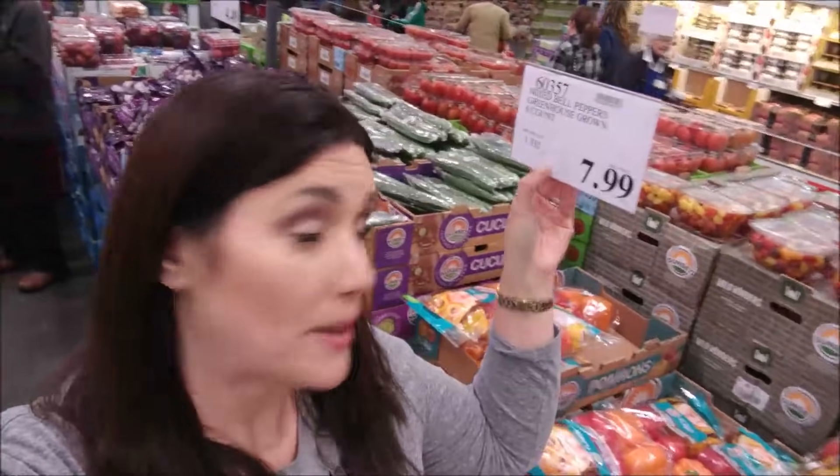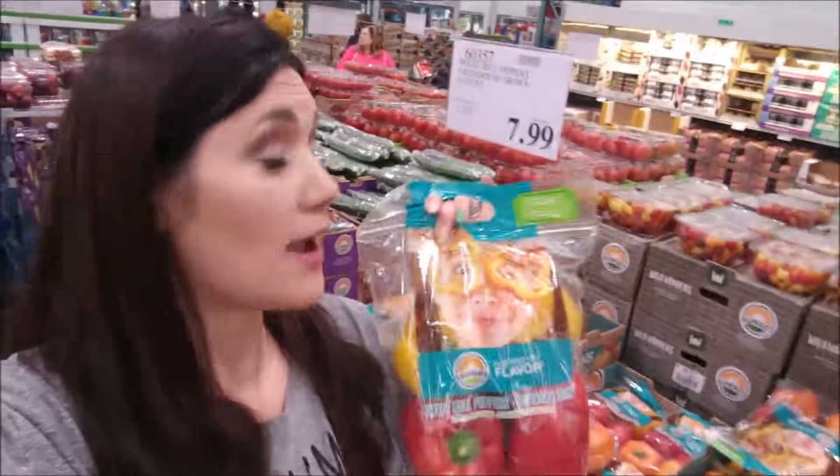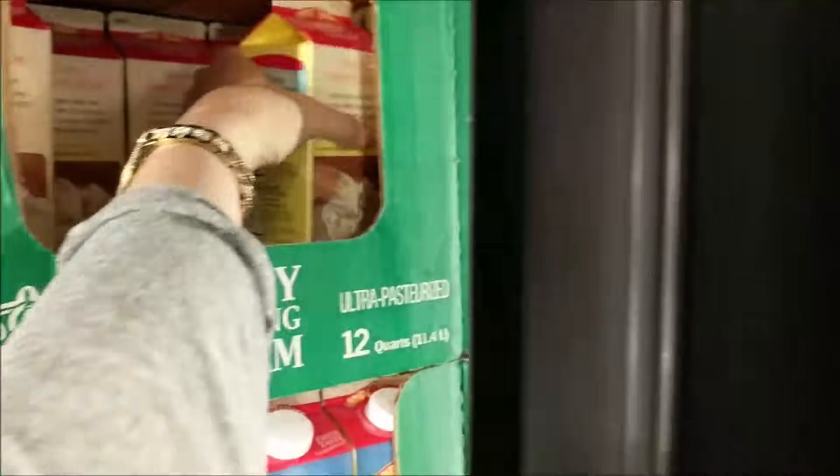I do have the peppers for $8 — I'm going to put my asparagus pack down and get a package of these. While they're not organic, this is what I need. A six-pack for $8 is $1.25 per pepper — kind of expensive, but I'm going to make it work. I'm going to go ahead and snag some heavy cream — this whole container is $4.59.